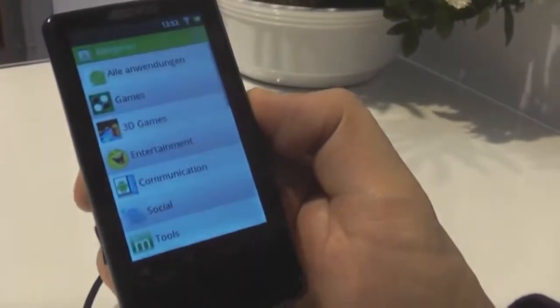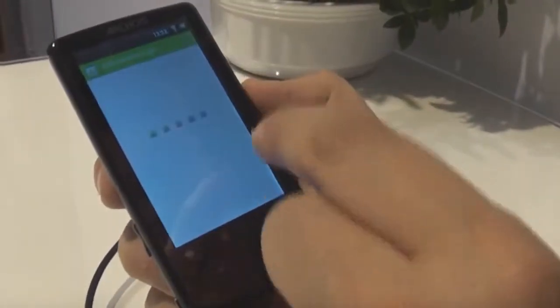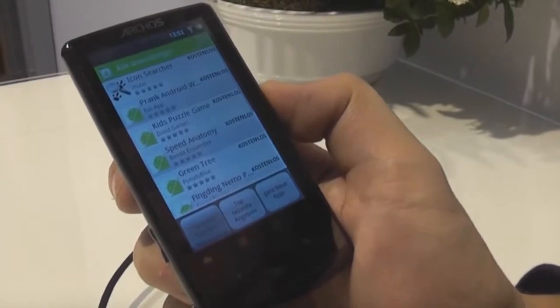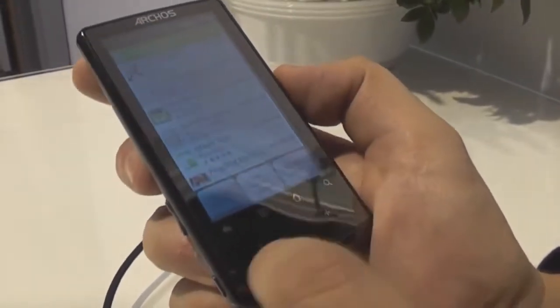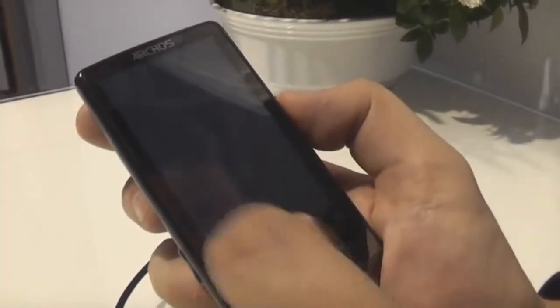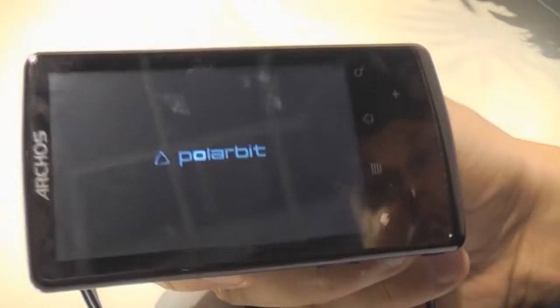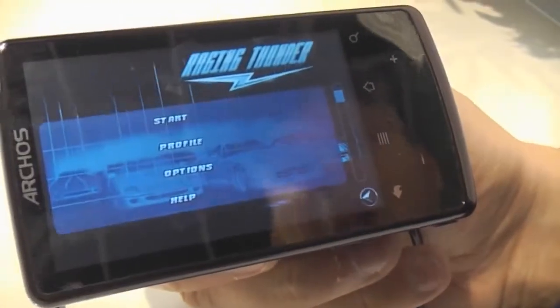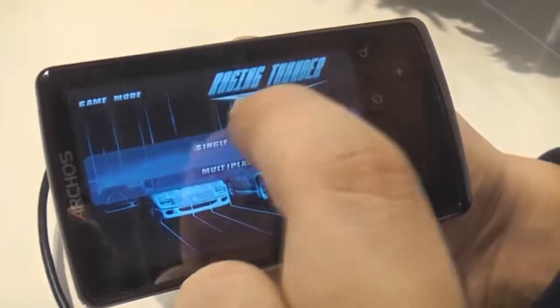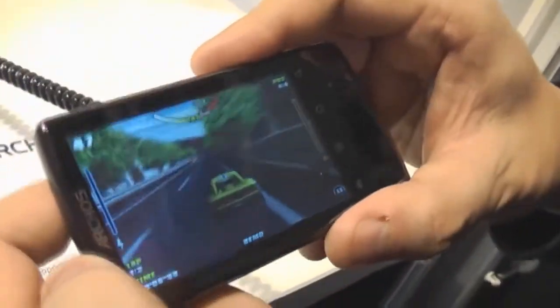I think this comes even with market access — that's definitely the Android marketplace. Arcos is having a kind of customized version of the Android market. Let's take a quick look at the performance when running the Raging Thunder game — I think that's always a good indicator to see if you can also use this as a kind of PSP or iPod touch device to play games. The accelerometer is very quick and very responsive.